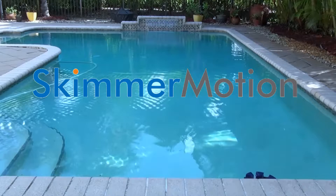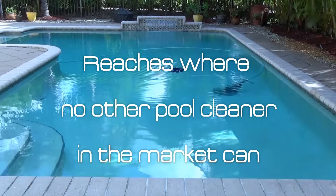That's why we designed and invented here in the USA the Skimmer Motion — the world's first automatic pool surface cleaner without any moving parts.